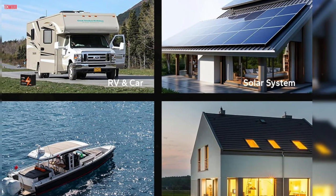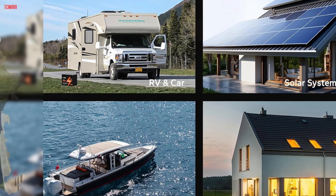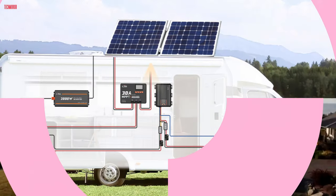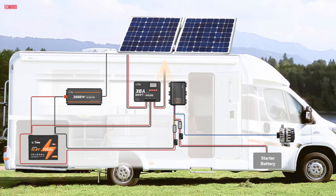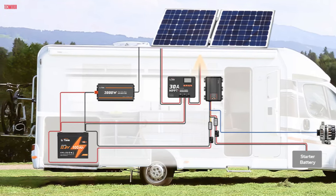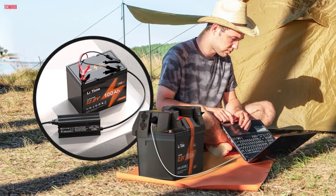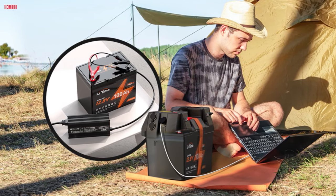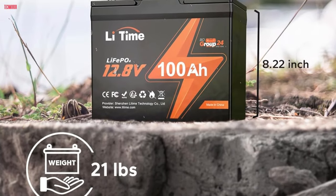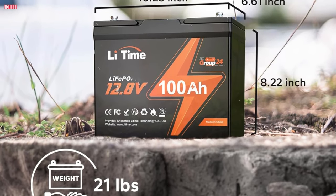Featuring advanced LiFePO4 technology, this battery delivers impressive energy density, providing 1.28 kWh of power with a capacity that's expandable to a maximum of 20.48 kWh. With 8 times higher energy density than traditional AGM batteries and 41% more volumetric energy density, it offers superior performance in a compact and lightweight design. The LeetTime battery is equipped with Grade A LFB cells and a robust battery management system ensuring protection against overcharging, overdischarging, overcurrent, overheating, and short circuits. This guarantees consistent and dependable performance over its 10-year service life, with over 4,000 cycles at 100% state of charge and depth of discharge.